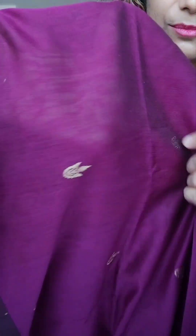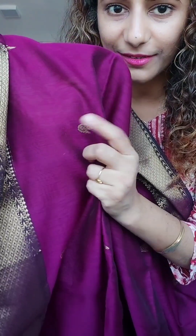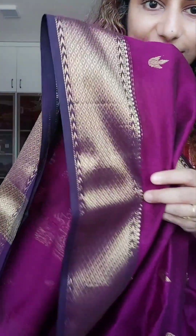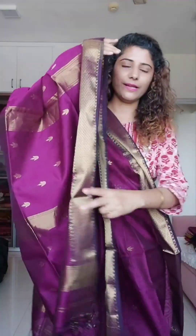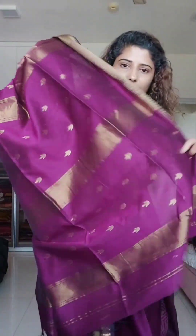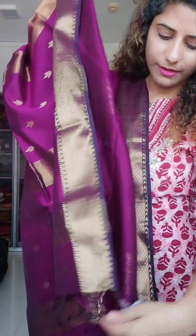This is a pretty Maheshwari with diya bhutas. You can see the diya motif made with zari and the typical Maheshwari border. The palla also has diya bhutas and the blouse is in running. The price is 4600.